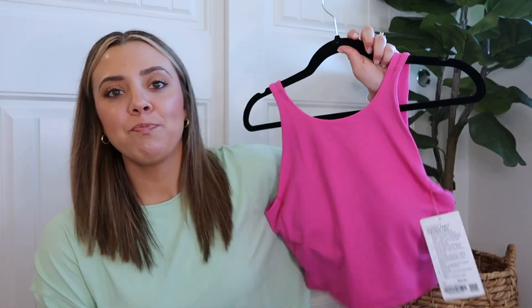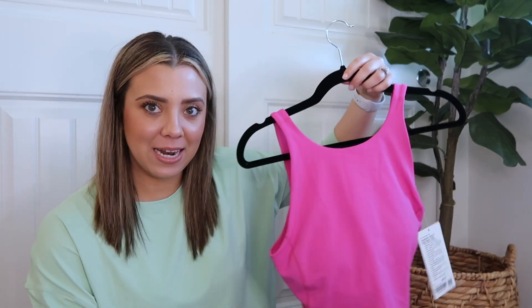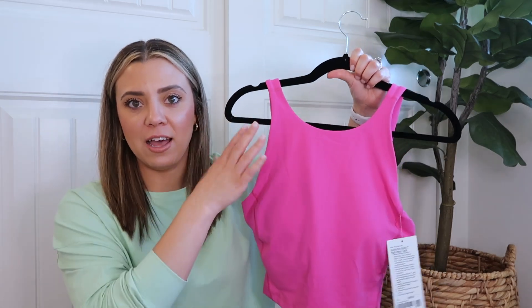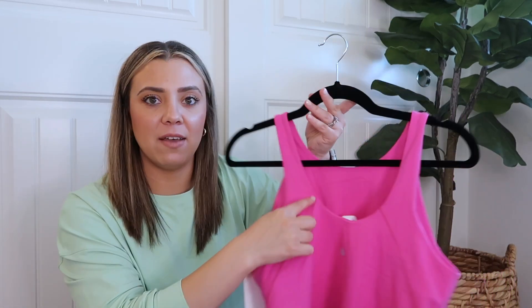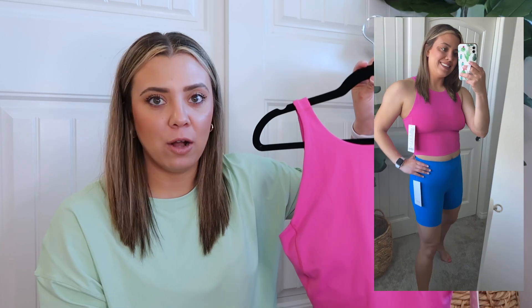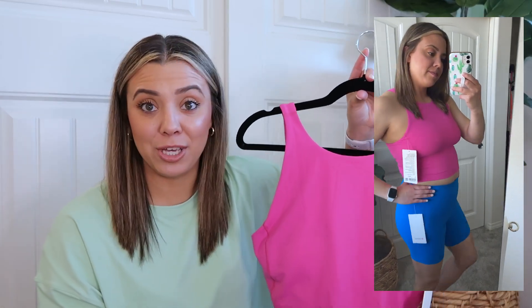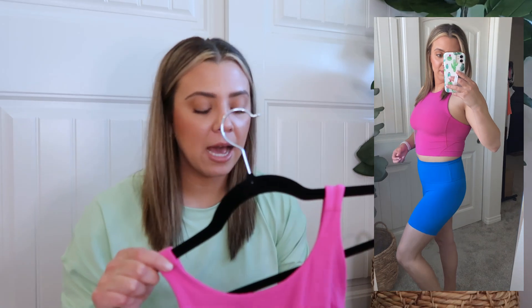The next item is the Align High Neck Tank in size 10 in Sonic Pink. I love this — look at the color, it's so fun! I wear a 10 or 12 in the regular Align Tank and a 10 in the High Neck. I think it's very flattering — I love how high the cut is and that it still scoops in the back. I wear these casually around the house, in summer with biker shorts, Inner Glow shorts, and they look really cute with Groove pants.